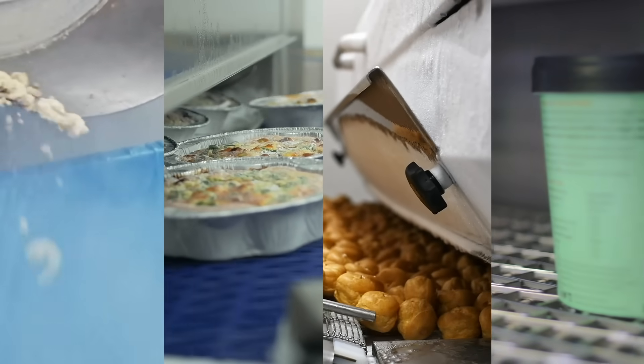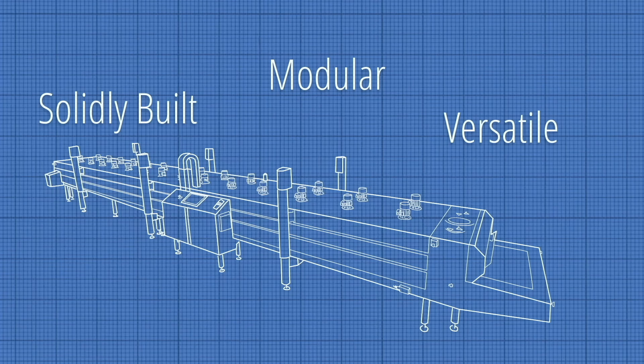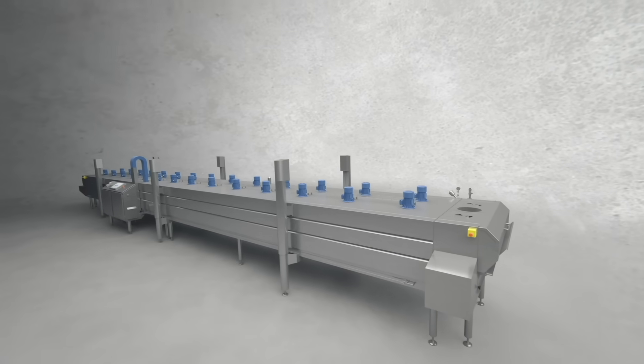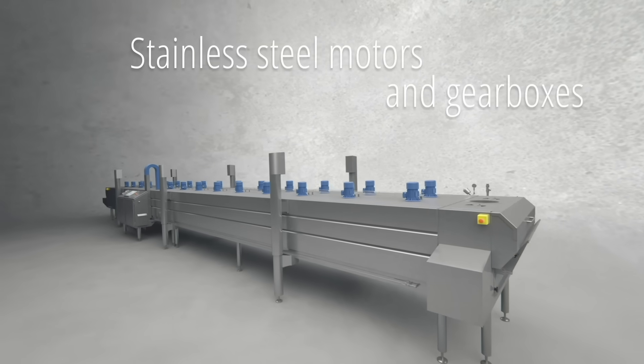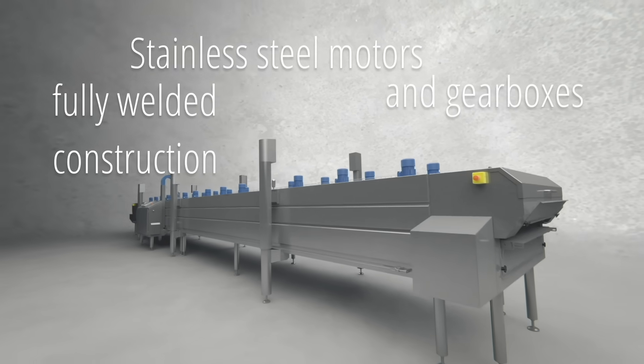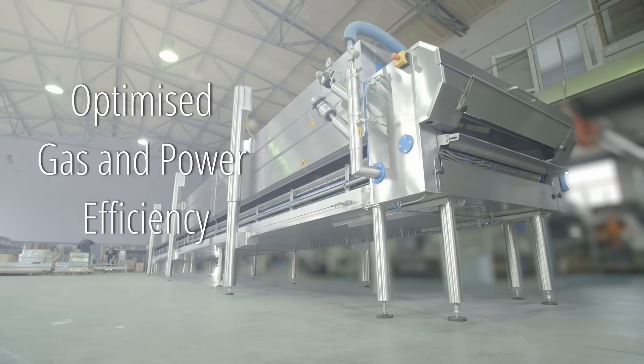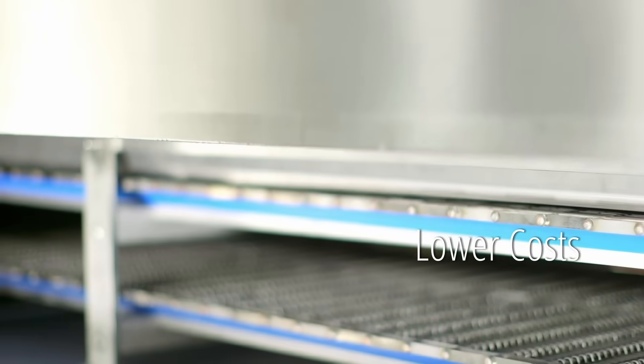To ensure our machines are modular, versatile and solidly built, we make sure to select the best high-performance stainless steel motors and gearboxes in a fully welded construction. Our machines optimize the use of cryogenic gas and power, drastically lowering operating costs.